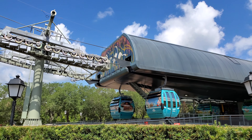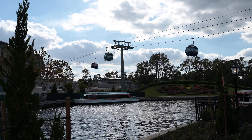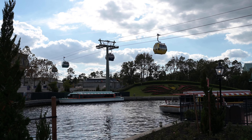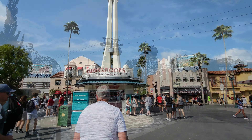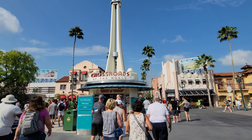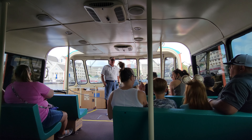At the back of Epcot is also where the Skyliner station is. So if you're coming from another hotel or taking a resort day and want to ride the Skyliner, head over to the World Showcase entrance at Epcot and that's where you can hop on. If you're coming from other parks there is busing that can take you right on over to the Beach Club Resort as well.